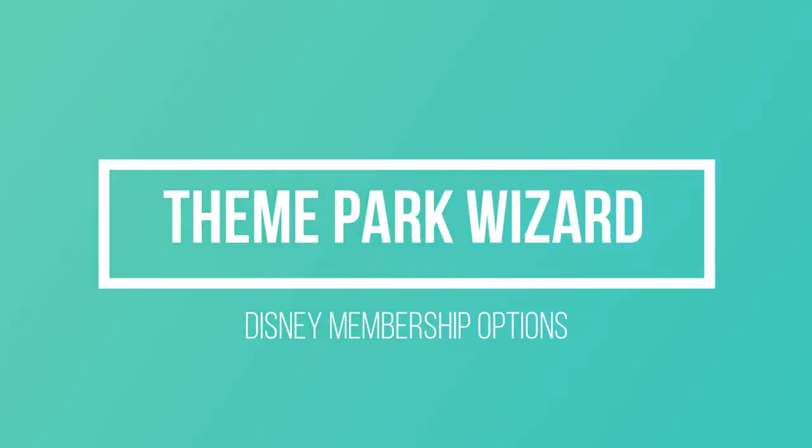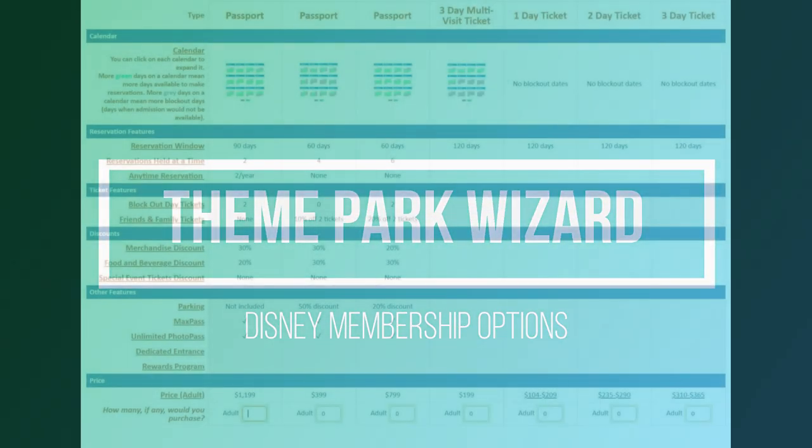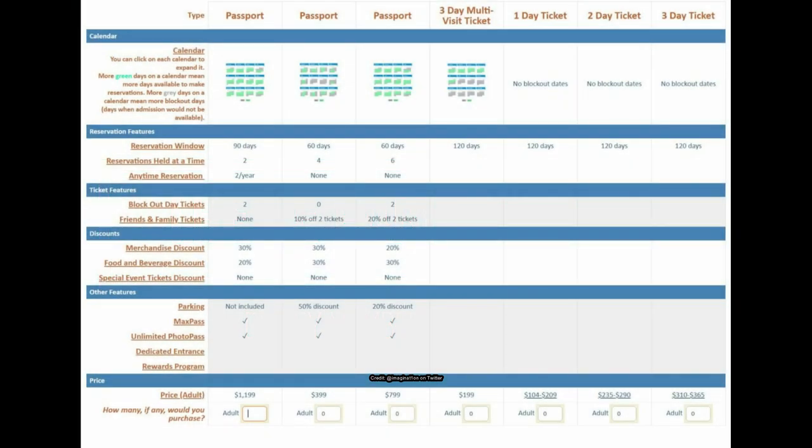Welcome back to Theme Park Wizard. Disneyland is starting to survey annual pass holders about the new membership options they are considering, and we're going to break down some options they're giving us right now.